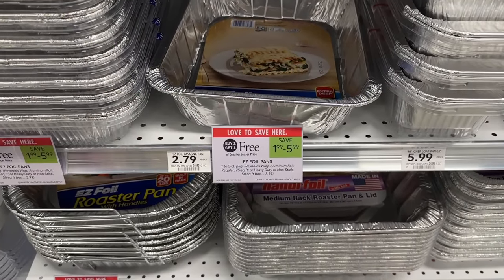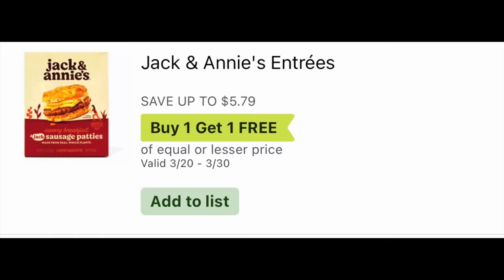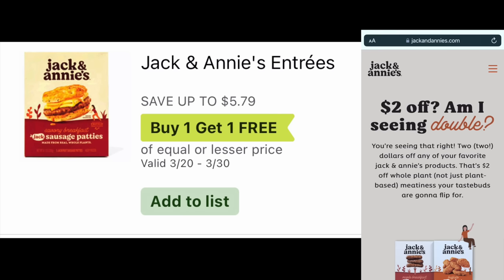The Easy Foil pans are buy one get one for as low as $0.99. If you have the older $1 digital coupon, that makes them super free. The Jack and Annie vegan breakfast entrees are $5.79 buy one get one — they look pretty good from the picture. On their website, there's a $2 printable coupon when you sign up for their newsletter, which is emailed to you pretty fast. Using two of those coupons takes off $4, making them $0.89 each.